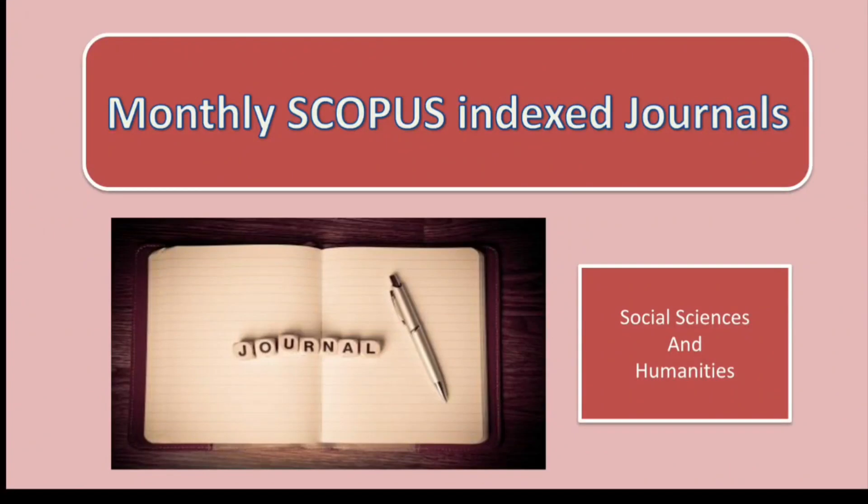Welcome to my channel, researchers. Today's topic for discussion is monthly Scopus indexed journals. Before we begin, I would request you to subscribe to my channel so that you don't miss any of my videos.